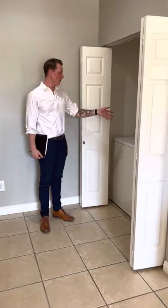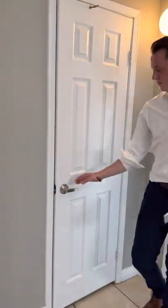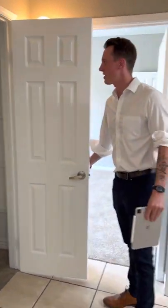Here in the living area we have a built-in in-unit washer and dryer. It also comes equipped with two closets — one in the main area at the entrance as well as your bathroom, very nice and spacious. There's also more shelving space and more storage space here for you in the kitchen.